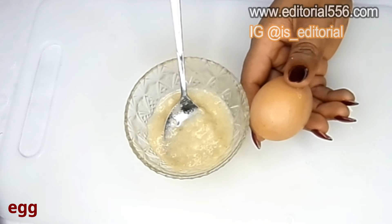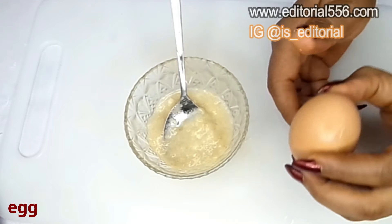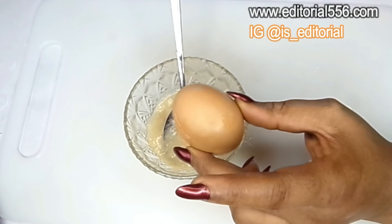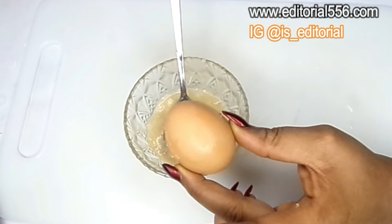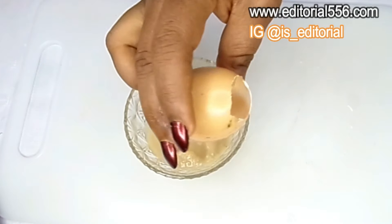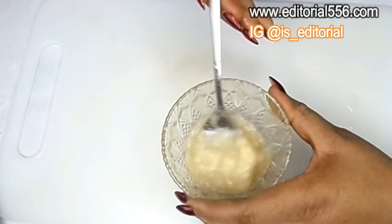The next important ingredient is egg white. The egg white is going to help tighten up the skin and reduce the appearance of wrinkles and fine lines. The ingredients in egg white are what our skin needs to polish up, moisturize, tighten, and firm the skin. I've already opened the egg and have just the egg white, which I'm now going to pour in and mix.